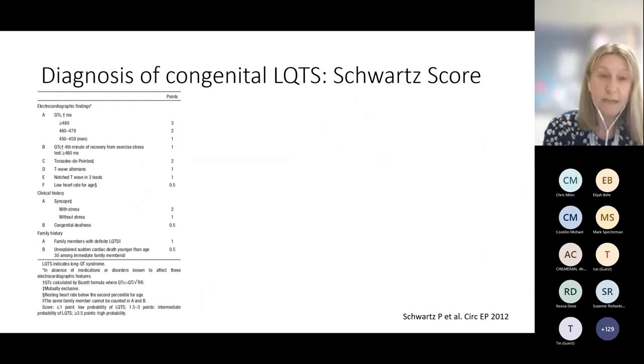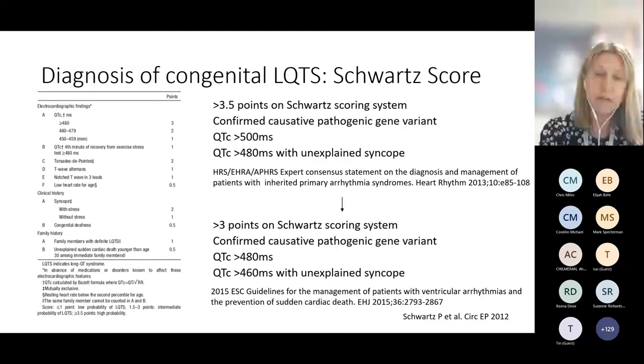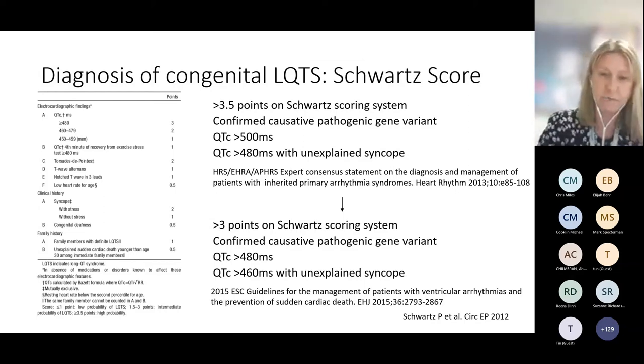Diagnosis is predominantly governed by the Schwartz score. There's been an evolution in scoring systems and in the degree of QT prolongation felt to be diagnostic for long QT syndrome. The diagnosis hinges on QT prolongation, features in the clinical history, features in the family history, and/or a confirmed causative pathogenic gene variant. Of course, it's important that those features are seen in the absence of QT-prolonging medications or significant electrolyte disturbances.